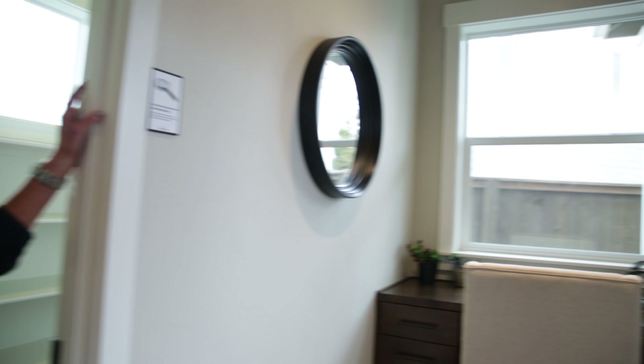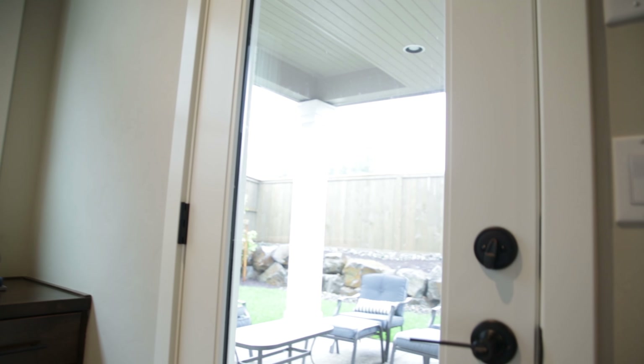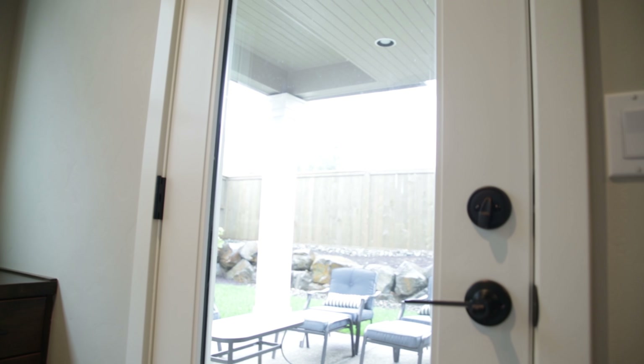And don't miss, right off this office area, you have a covered porch opening into your completely fenced and private backyard.